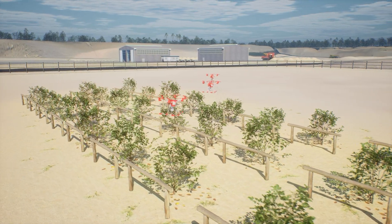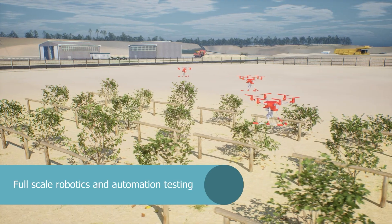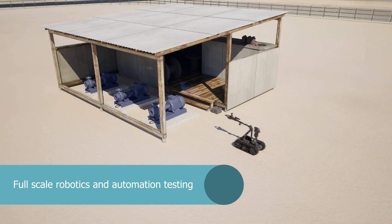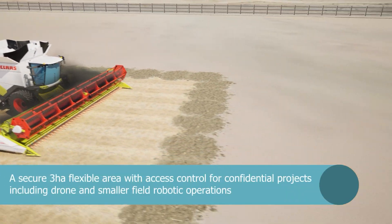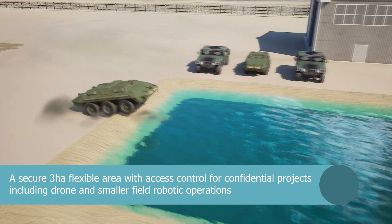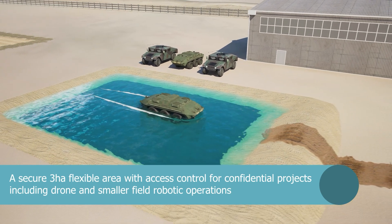The ARP caters for full-scale robotics and automation testing, including drone and smaller field robotic operations. A secure 3 hectare flexible area with access control for confidential projects makes the ARP a suitable testing facility for defence and other hazard-rated robotics projects.